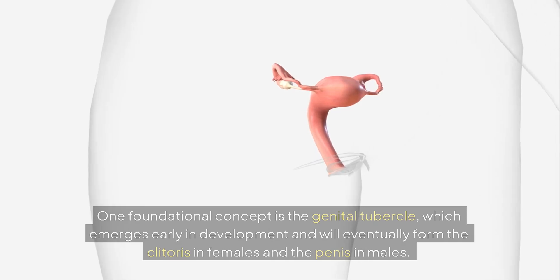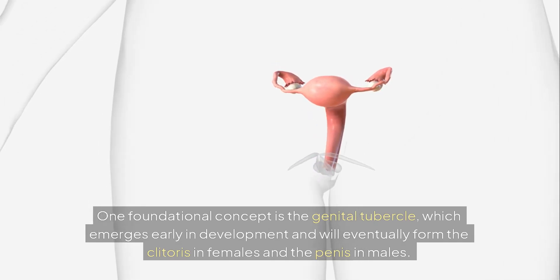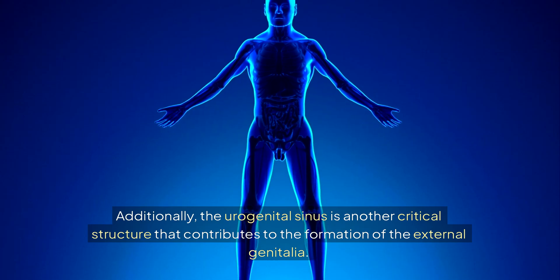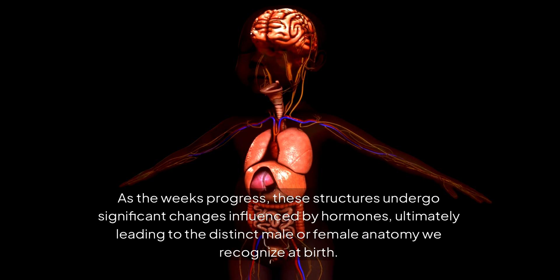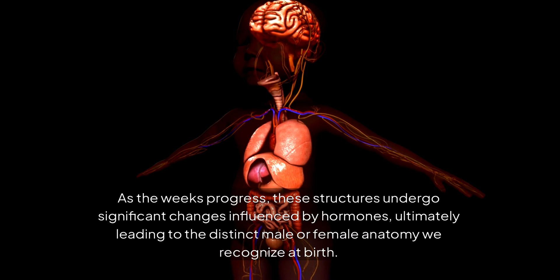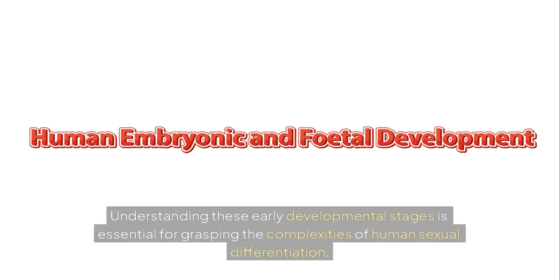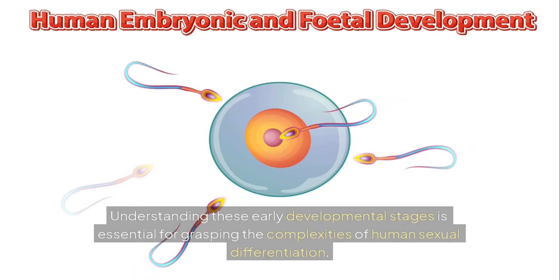One foundational concept is the genital tubercle, which emerges early in development and will eventually form the clitoris in females and the penis in males. The urogenital sinus is another critical structure that contributes to the formation of the external genitalia. As the weeks progress, these structures undergo significant changes influenced by hormones, ultimately leading to the distinct male or female anatomy we recognize at birth. Understanding these early developmental stages is essential for grasping the complexities of human sexual differentiation.